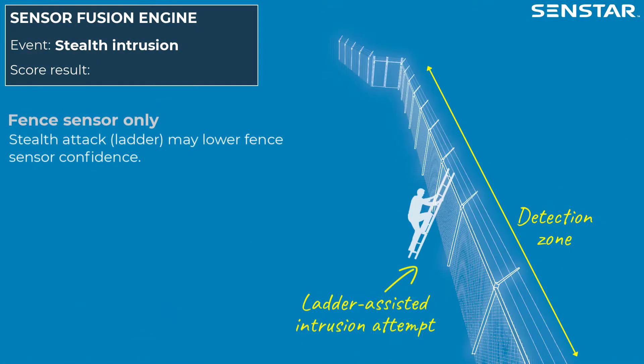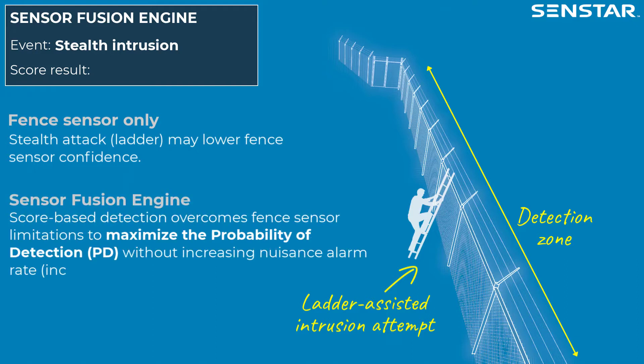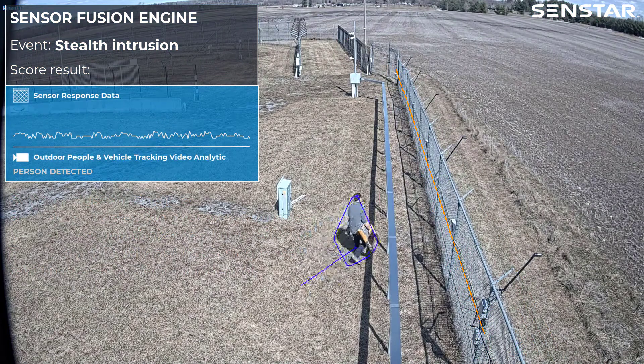In this scenario, a ladder-based stealth attack may lower the confidence of fence-based sensors. With SenStar Sensor Fusion Engine, score-based detection overcomes fence sensor limitations to maximize the probability of detection without increasing the nuisance alarm rate, leading to increased system confidence.